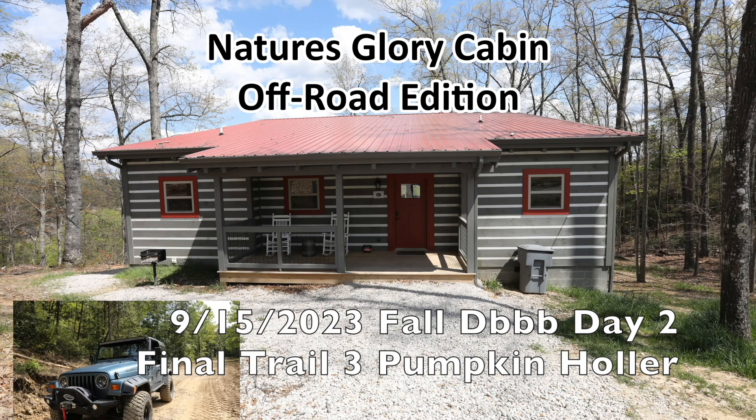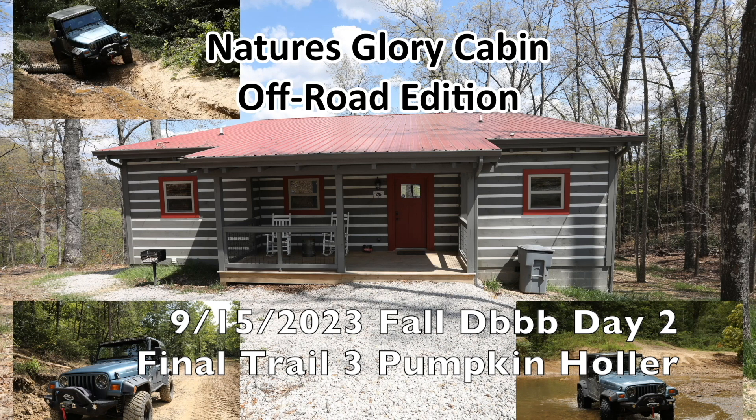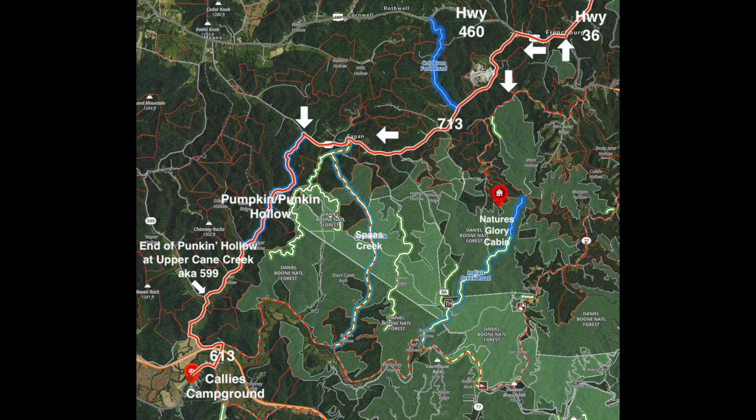Welcome to another Nature's Glory Cabin off-road edition. Today we are still back in the backcountry byway meet 9/15/2023, through the fall meet, and this is day two, the final trail of the day: Pumpkin Holler. You can see here where we came out of Frenchburg, from Wayne Benson actually, and we went and got on Pumpkin Holler and came back all the way to Cowley's campground.